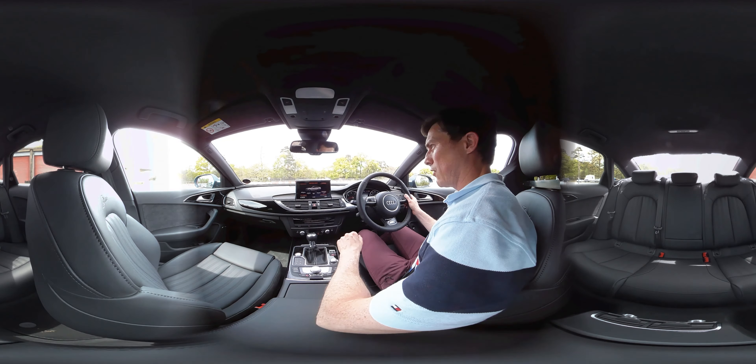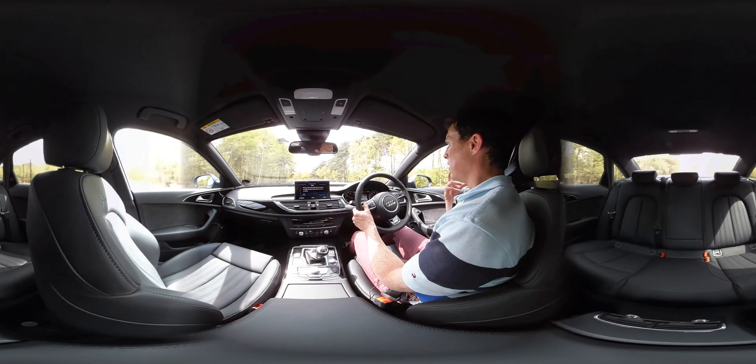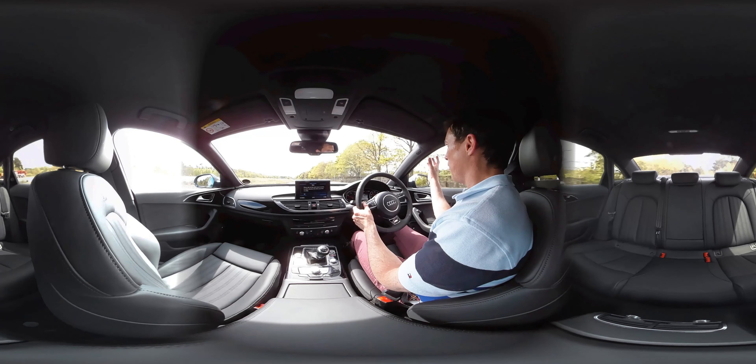Under the bonnet it's the 190-horsepower 2-litre diesel, and it's a nice smooth engine with sufficient performance and it's not too loud. This car has a bit more tyre noise, let's say, than the Mercedes-Benz equivalent, and more wind whistle off the mirrors.